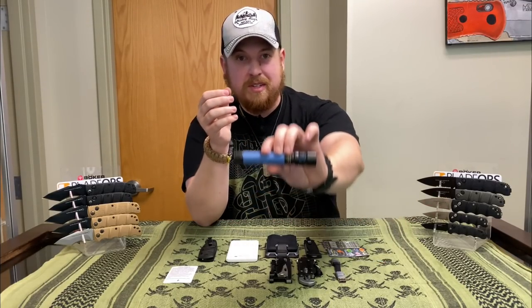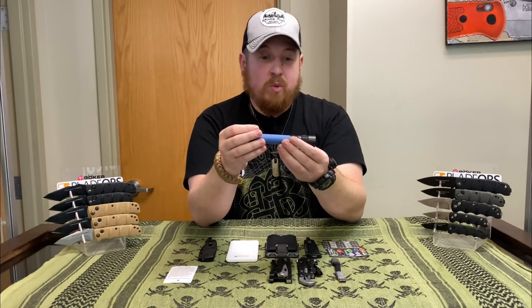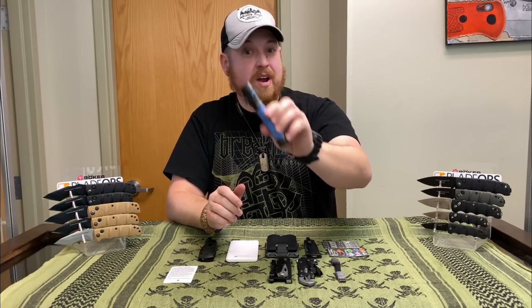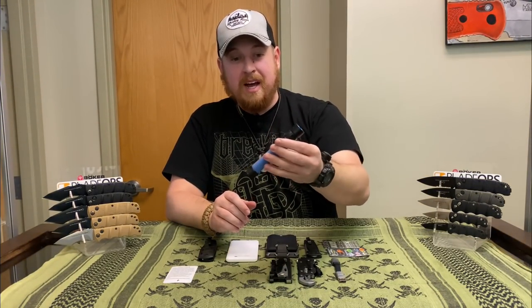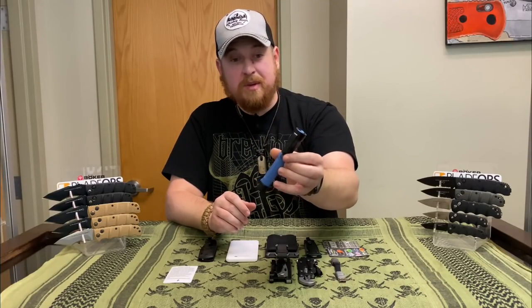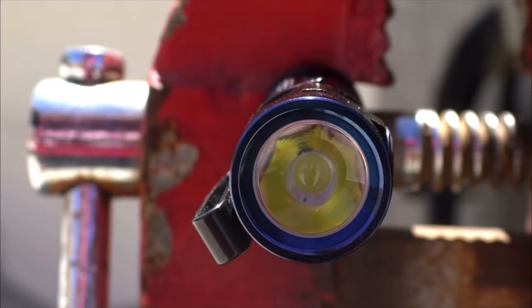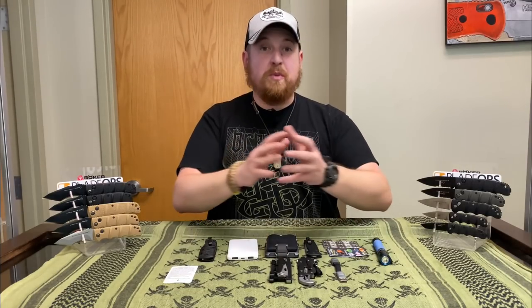Next up is illumination. This is my Olight S2A Baton — I've had this for a very long time. It runs on two double-A batteries. I like AA-powered flashlights for EDC because they're extremely common; you can find them anywhere. This thing puts out basically 500 lumens, and it's never failed me in three or four years. It has a magnetic tail cap, so if I need to work on a vehicle during a road trip I've got plenty of light, plus a deep-carry pocket clip.